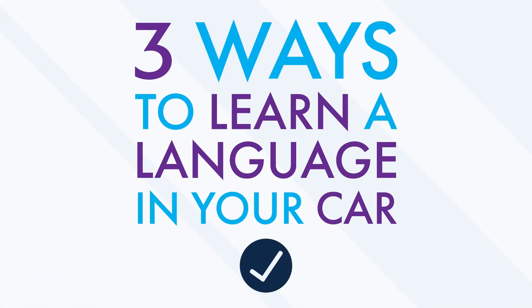Want to transform your driving time into language learning time? How much time do you spend in your car every day — 30 minutes? More than an hour? Why not put this huge amount of time to good use? Instead of just listening to the radio during your daily commute, you could be learning a new language instead. Here are three easy methods for learning a language in your car. You can put them to use right away with the help of our language learning program.